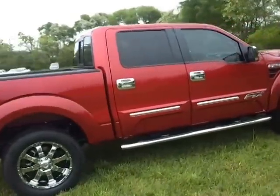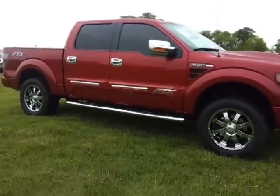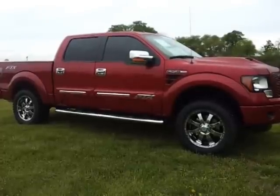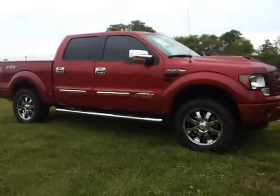We do welcome trade-ins, financing, and rebates on this truck. This truck's MSRP is $60,144. Looking for a one-of-a-kind, awesome ride? It's here at Ford of Murfreesboro.